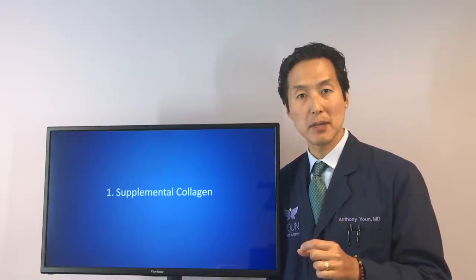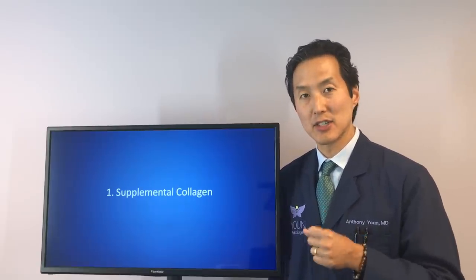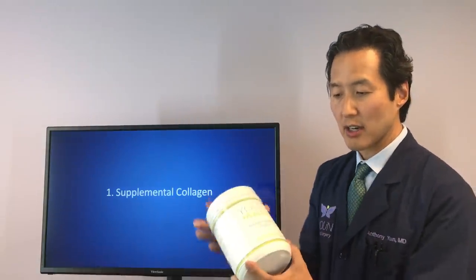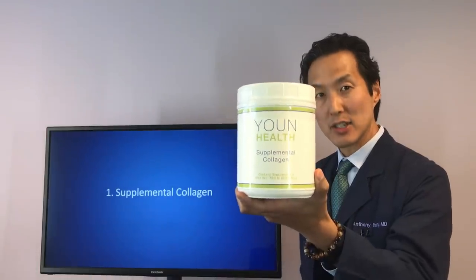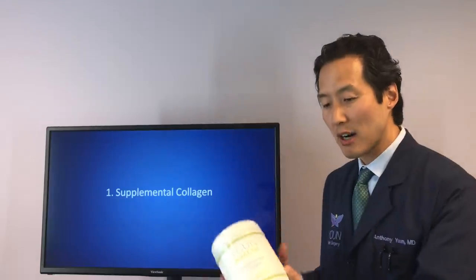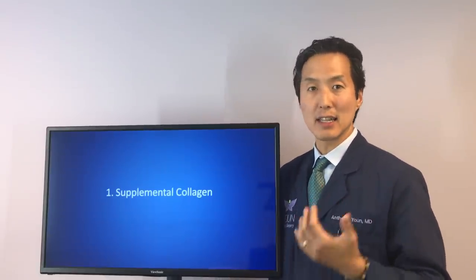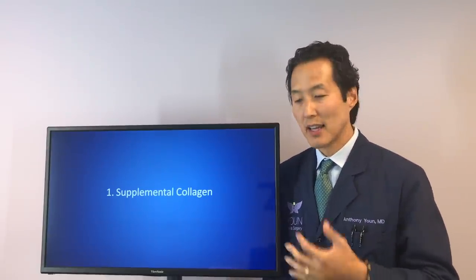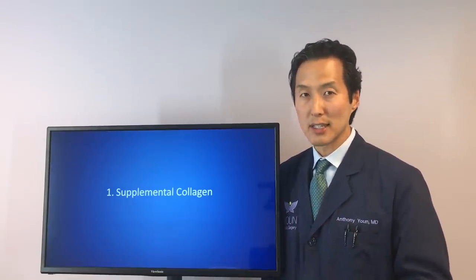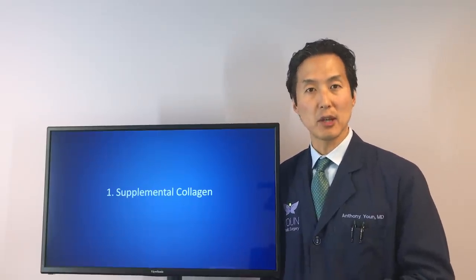Studies show that people who take collagen supplements can experience a thickening of the collagen in their skin. The easiest way to do that is take a collagen supplement like our Youn Health supplemental collagen — one scoop, mixed with your drink. A lot of times you do it with smoothies, coffee, or tea, just once a day, and you should see your skin steadily start to improve. There are other brands on the market; just make sure they are high quality, as there are some low quality supplements you definitely want to avoid.